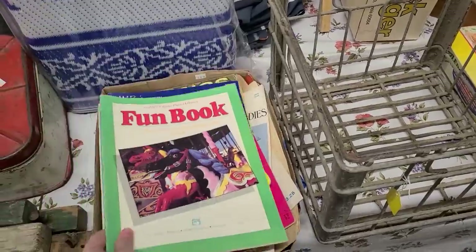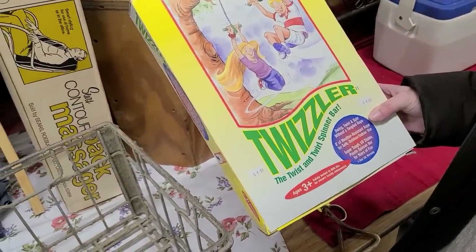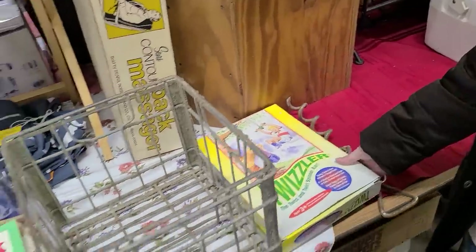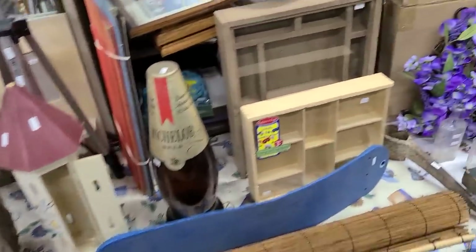There's a fun book. We could get a Twizzler — the Twist and Twirl spinning bar. It hangs on a tree, hours of fun. But it's just a rope. Back when days were easy to sell something, we're gonna market this here rope and call it a fun twisty thing.